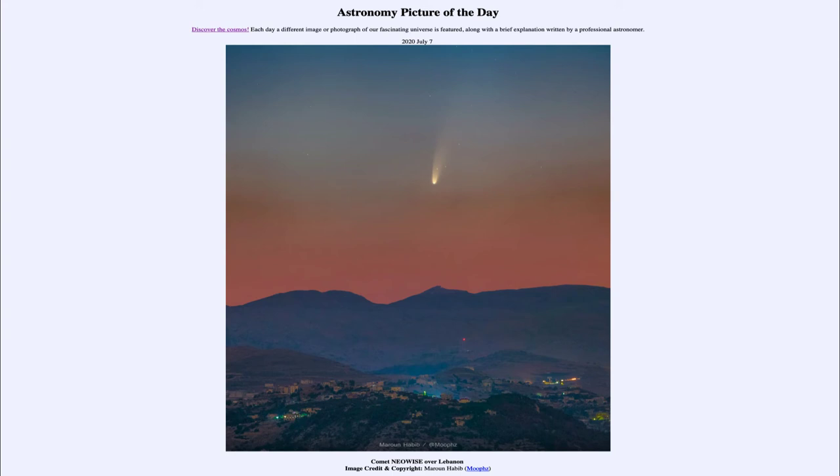But it will pass closer to the Earth, and that means it may have a chance to get brighter again. Right now it's going to be passing in the general direction of the sun on the sky, so it'll be very hard to see for the next few days, and then it will reappear in the evening sky.